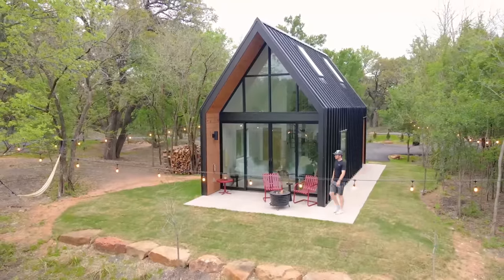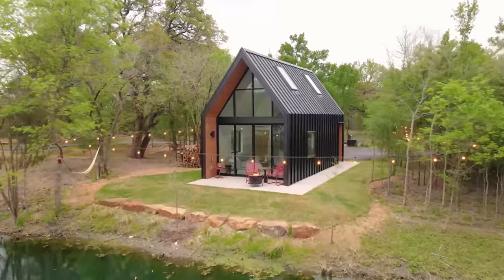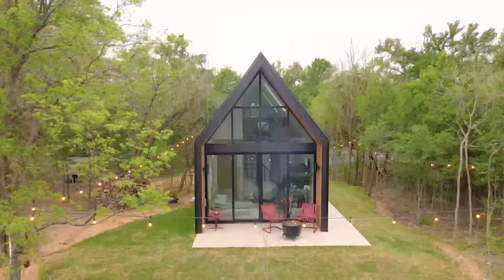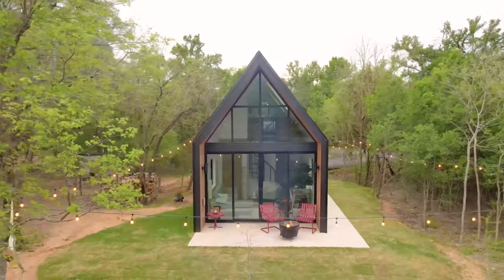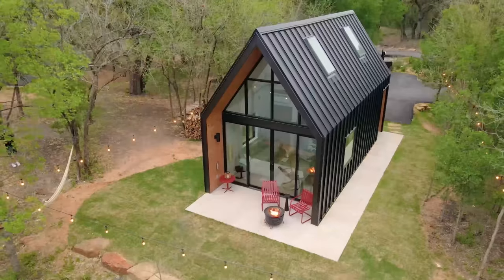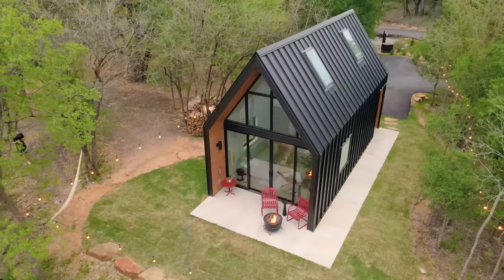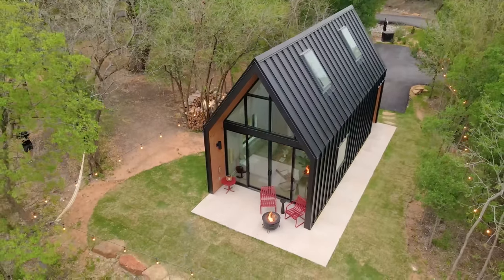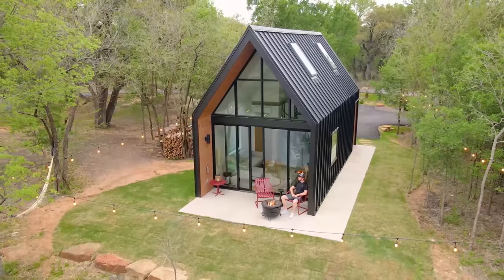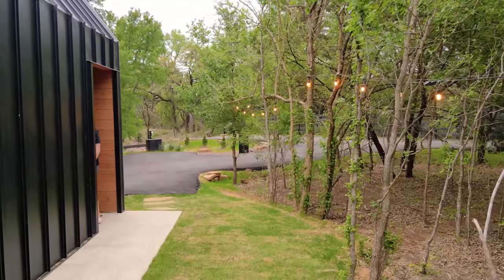The exterior is definitely very modern with a few Scandinavian design touches to it. This particular cabin model is about 450 square feet total. I love that entire wall of windows, and you have a very sleek black paint job throughout. There are also some skylights you can see from this angle, which let in some great light to the interior. Last but not least, you do have a comfortable hammock. Let's go through this door to check out what's inside.